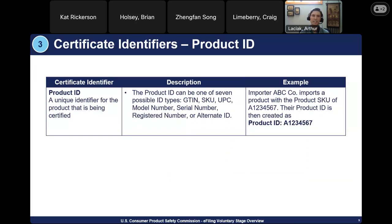The product ID is a unique identifier for the product being certified, and it should be the current product ID for the product. This could be one of seven possible ID types, including GTIN, SKU, UPC, model number, serial number, register number, or an alternate ID if none of those fit. In reality, it's any ID you would like to use to uniquely identify the product. For example, if importer ABC Company imports their product with the product SKU of A1234567, then that is their product ID.